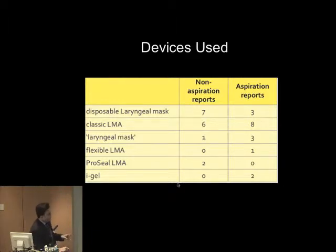What about the devices used? This is quite murky, because many anaesthetists aren't entirely sure of what superglottic airways they're using. When the data came back, some of the terminology wasn't quite right — they might start off saying a classic laryngeal mask, which might then become a laryngeal mask, which might become something else. It appears there are slightly more non-aspiration events than aspiration events with disposable single-use devices, which is interesting.